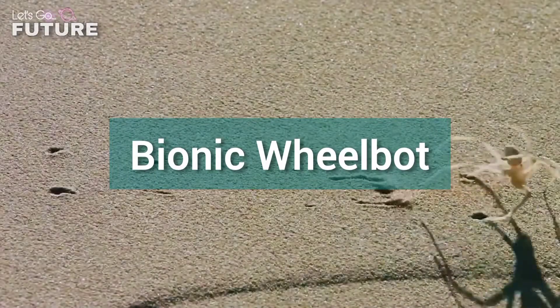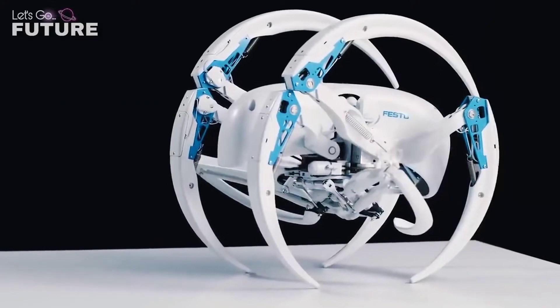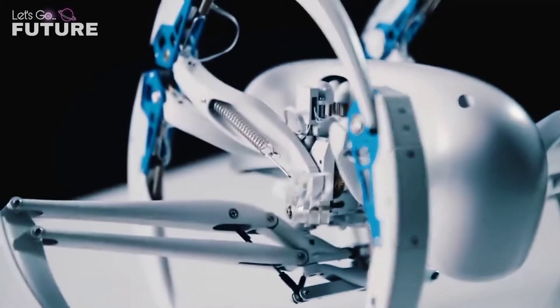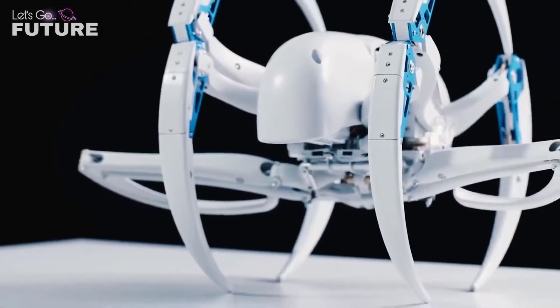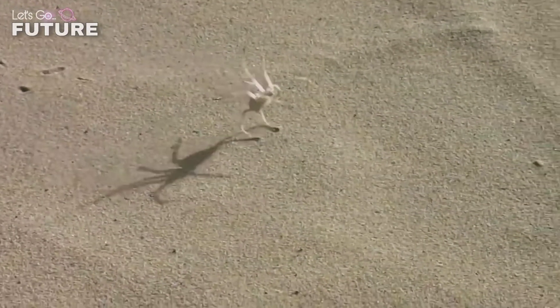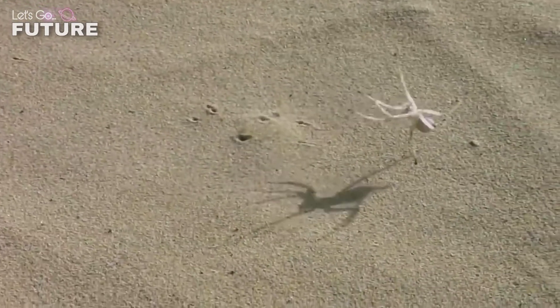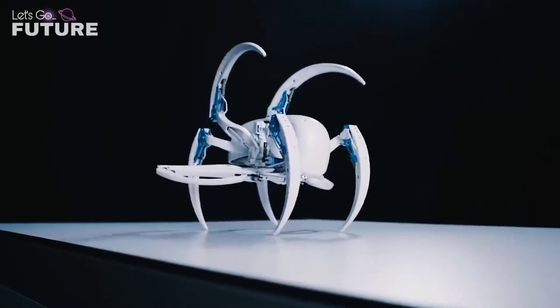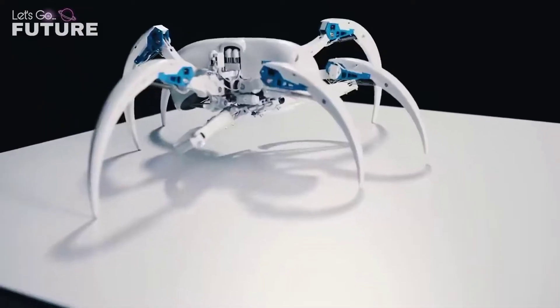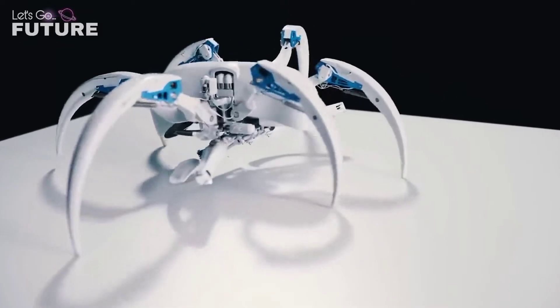Bionic Wheelbot. Another amazing robot created by specialists from Festo. Unlike its natural prototype, it won't frighten even the most arachnophobic people. Like other Festo electronic animals, this spider robot looks very attractive. The development was shown in March 2018.